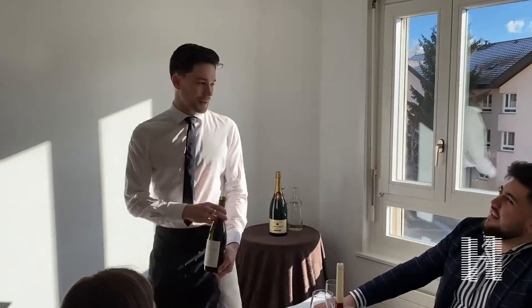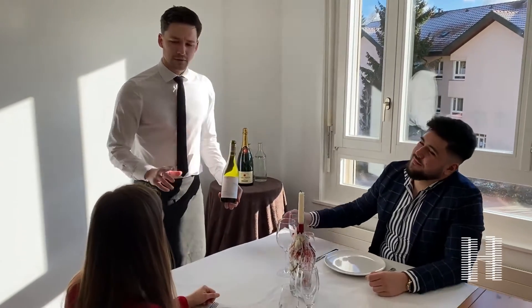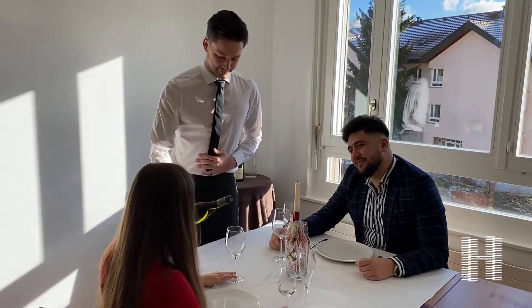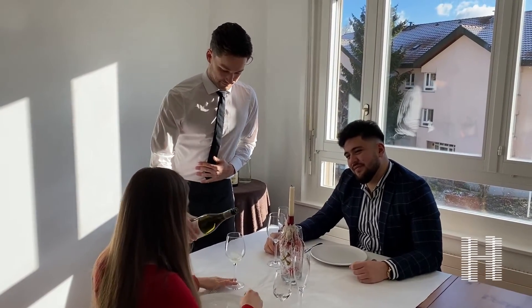Now before serving the dishes, we must first inquire about who will be doing the wine tasting, because it is very important to first not assume, and this will keep us from making any mistakes.